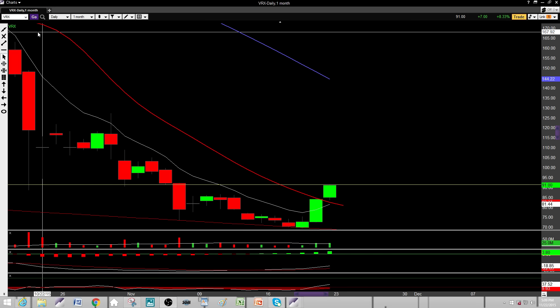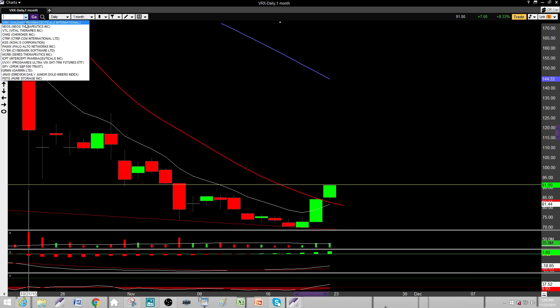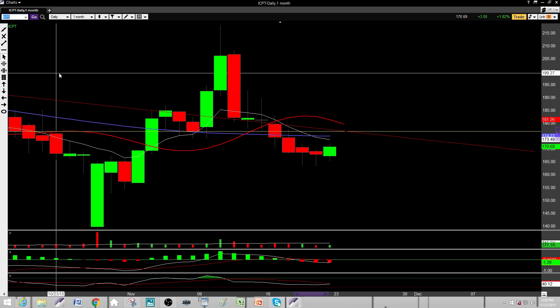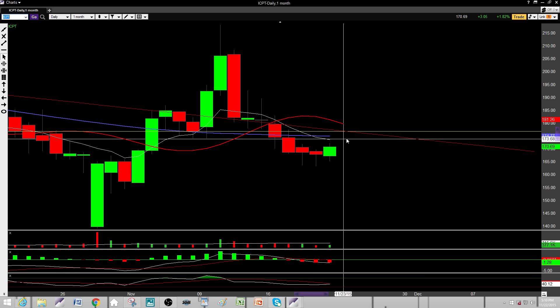VRX can move a lot in one day, so let's see what happens — pulls or pushes. I'm a little short-biased right out of the gate on Monday.